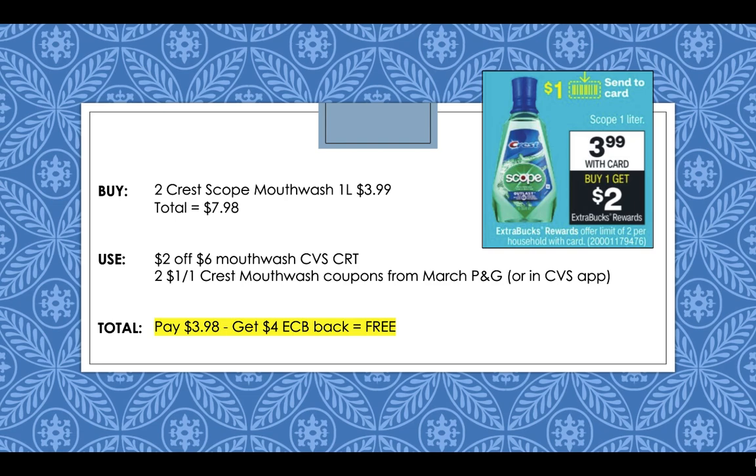Crest Scope mouthwash is $3.99 on sale this week for the one liter size, and it's buy one get a $2 extra buck reward. Pick up two Crest Scope mouthwash one liter at $3.99, totaling $7.98. Use a $2 off $6 mouthwash CVS CRT and two $1 off 1 Crest mouthwash coupons from the March P&G — also available as a digital coupon in the CVS app. Pay $3.98 but get back a $4 extra buck, making both one-liter mouthwashes completely free.